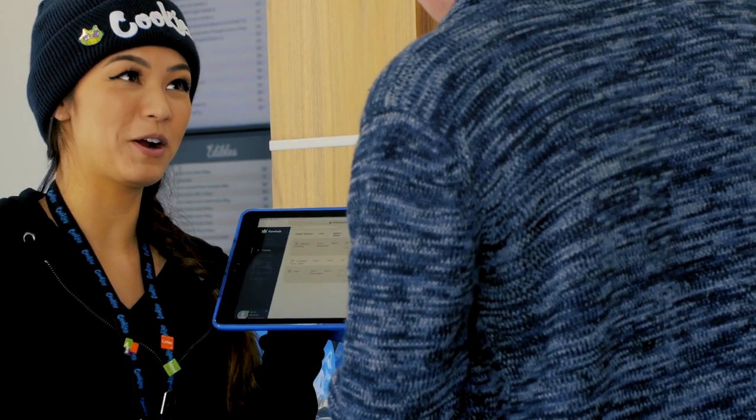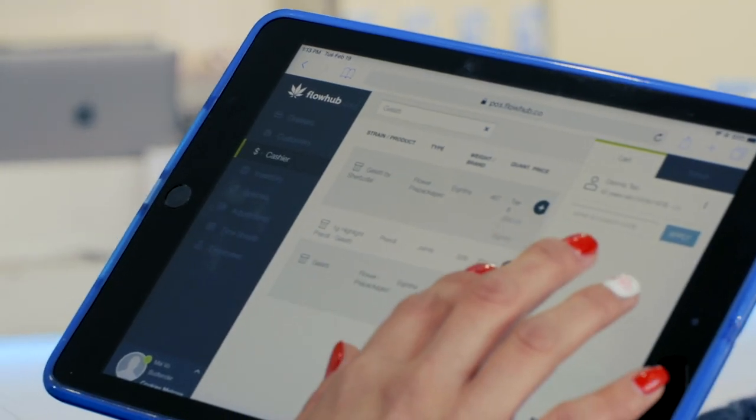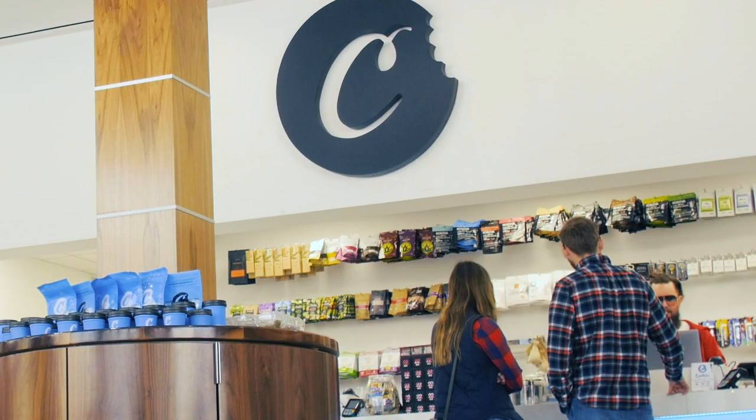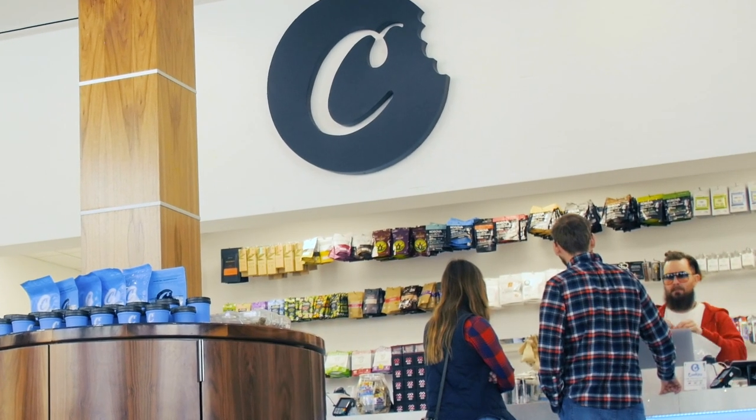I can show them how much everything is so that they have less anxiety about how much they're going to spend, or know exactly how much they're going to pull out of the ATM. And then from there I'll add them back to the queue and say you can go over to the register, give them your name, and they will have your order ready for you.